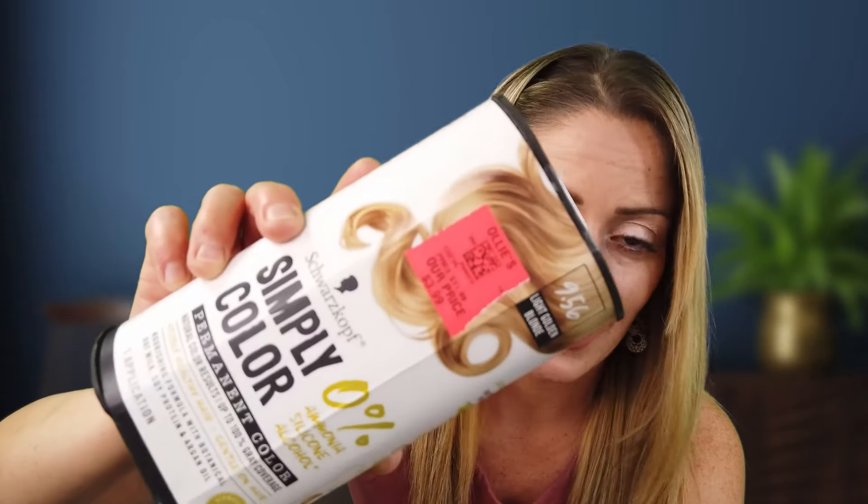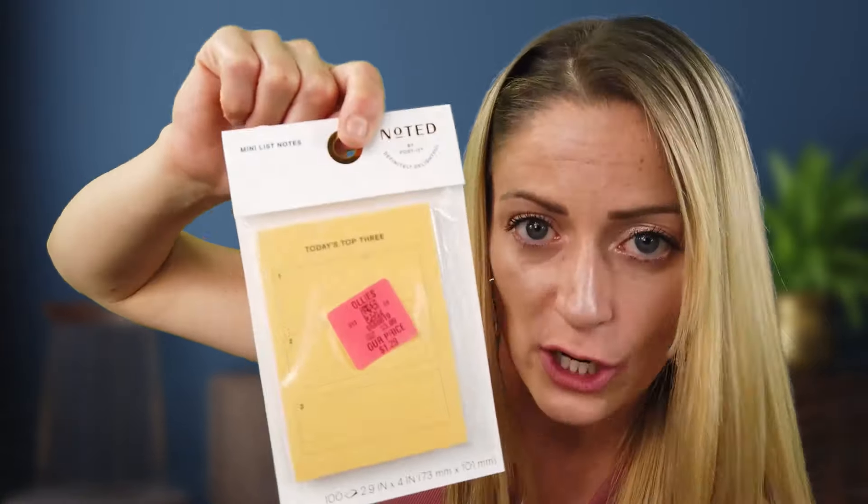I do this to myself once or twice a year — messing up my hair. If you can do highlights for $3.99 versus a hundred dollars, I'm going to take that risk. The next thing I found: a sticky-note pad called 'Today's Top 3.' I have a hard time prioritizing tasks — my brain jumps to unimportant things. Having something visual that says 'don't do anything else until these three things are done' is really exciting for me.